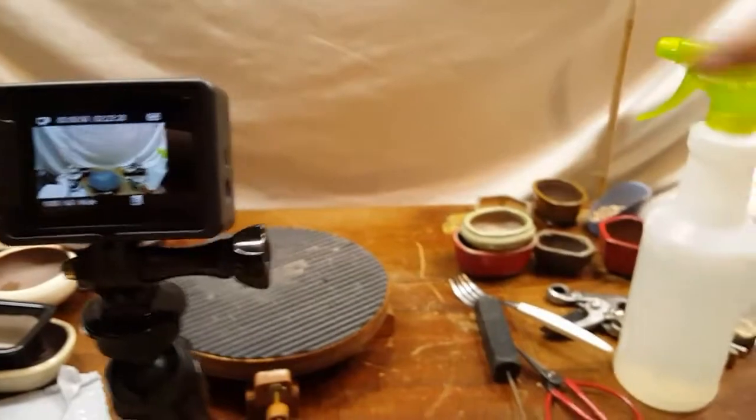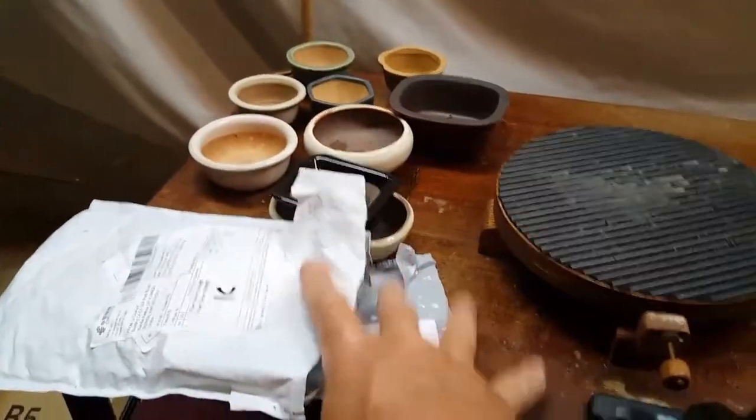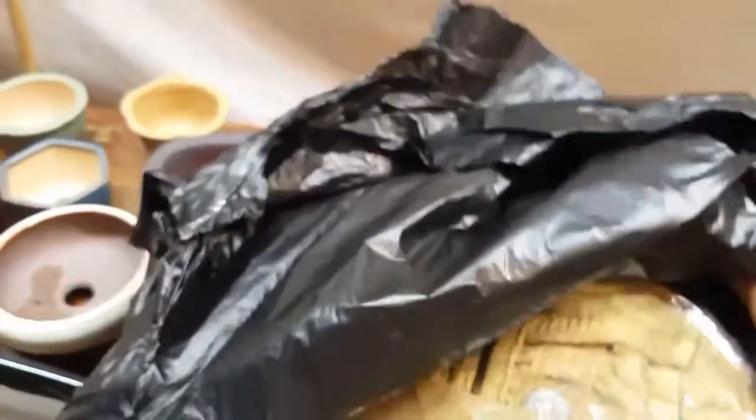As you can see, I'm kind of in the middle of making a bonsai video, but I had a mail call come in today — four packages actually — and I just want to talk about them real quick. I just started opening them now, literally. This is like a trash bag, so we got to look stylish making the videos.